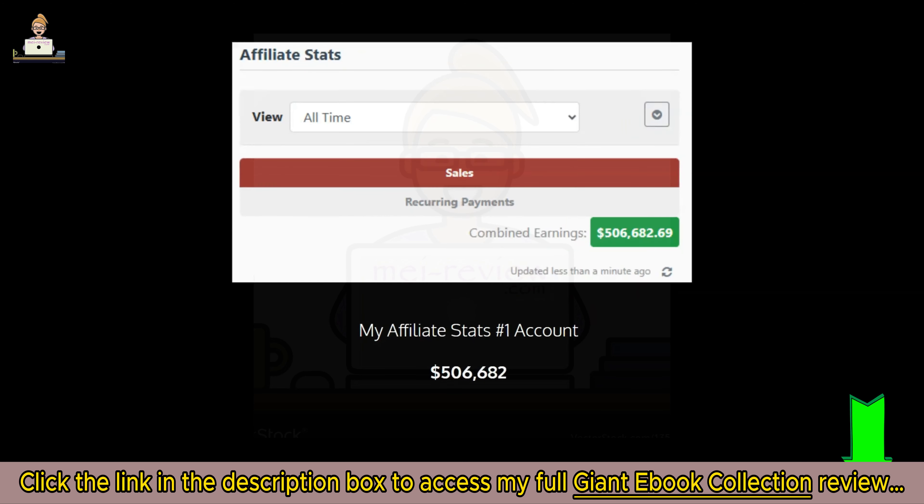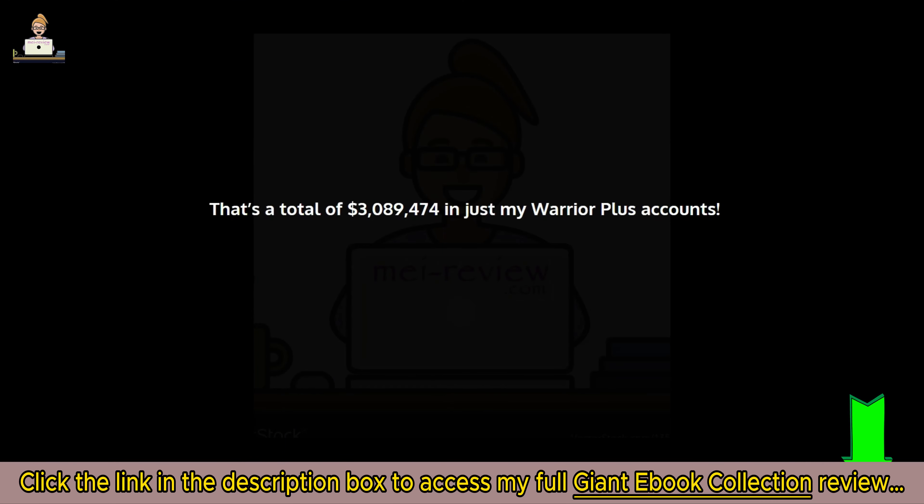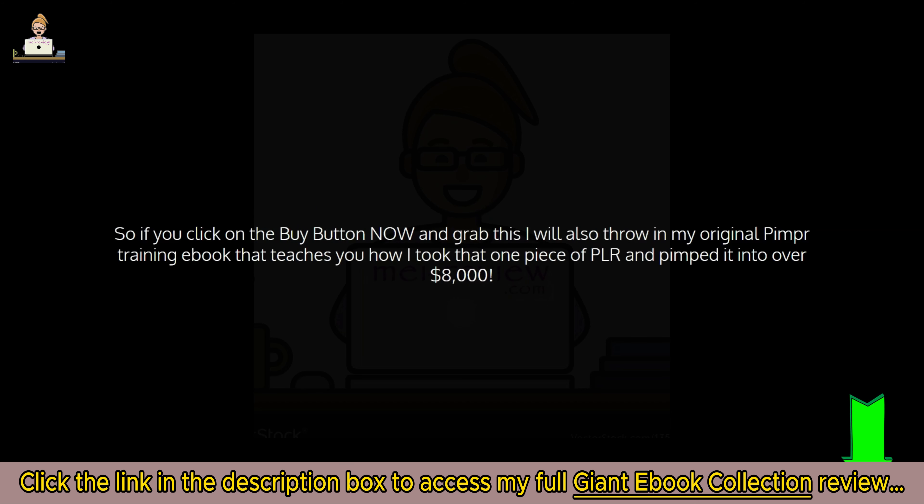My vendor stats from a number two account — another three hundred and thirty thousand dollars. My affiliate stats from my number one account — five hundred and six thousand six hundred and eighty-two dollars. My affiliate stats from my number two account — two hundred and ninety-four thousand. That's a total of three million and eighty-nine thousand four hundred and seventy-four dollars in just my Warrior Plus accounts, and I want you to have a taste of that kind of success.